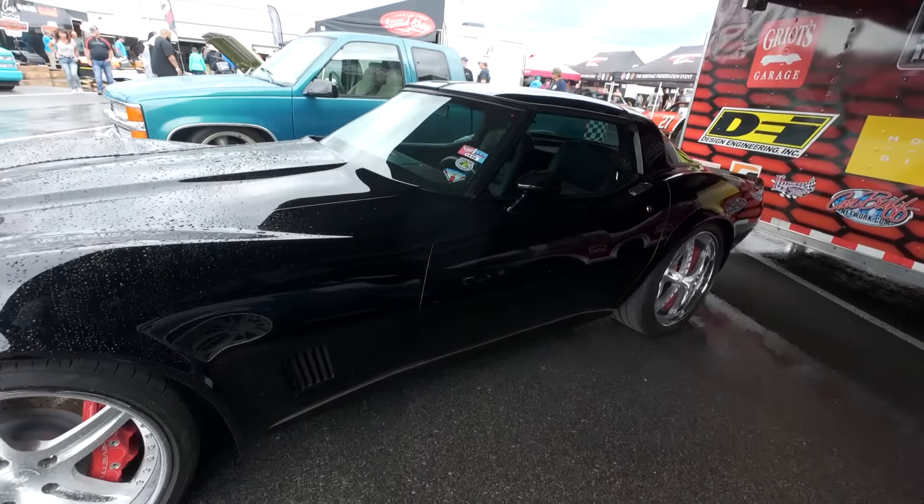And then you got this freaking awesome - what's that, a '55? Bel Air wagon with an LT5. Oh my God, that is nuts. Beautiful, like a root beer brown. Got the side windows that open up. Extremely straight paint work. Oh, it's a Nomad - sorry guys.